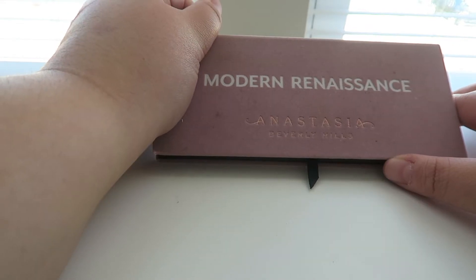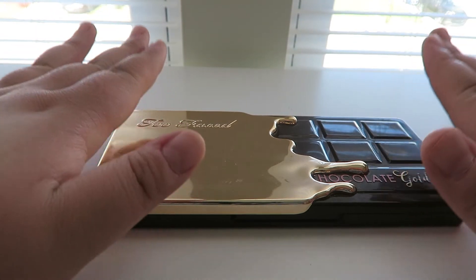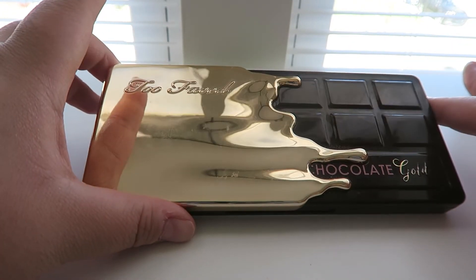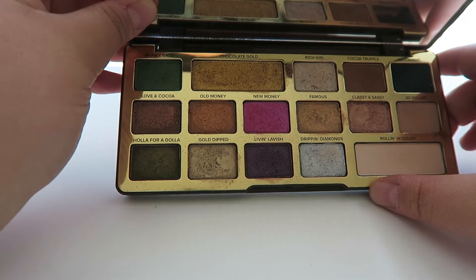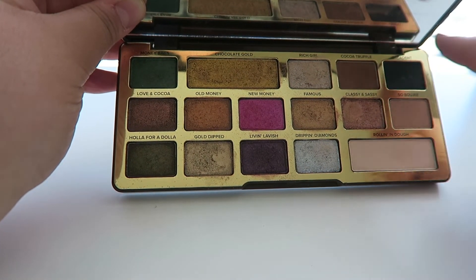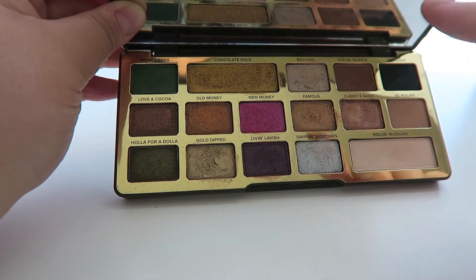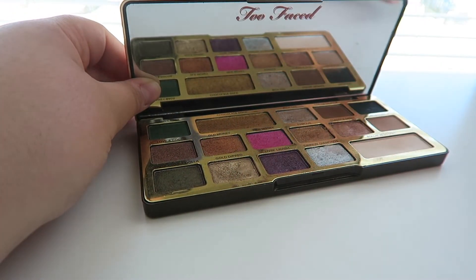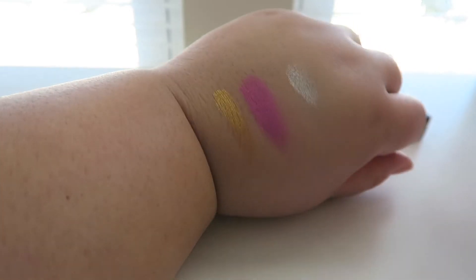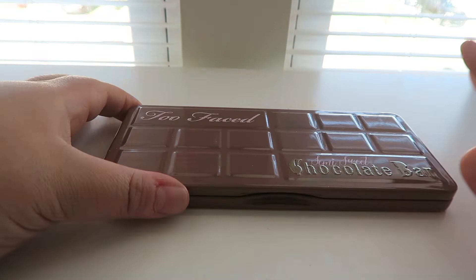Next palette is definitely top five — this is the Too Faced Chocolate Gold palette. It's amazing and great for travel. It has all of the shimmer shades you need and only a few mattes — a brown, black, and crease shade — the only ones you need. It smells like chocolate. If I completely used this up I would buy it again in a heartbeat. Super colorful and pigmented — don't sleep on it.